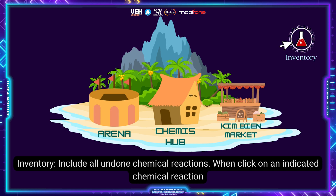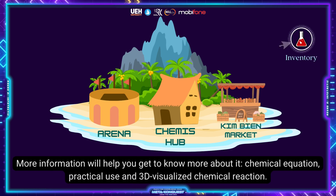Inventory includes all completed chemical reactions. When you click on an indicated chemical reaction, more information will help you get to know more about it — including chemical equations, practical use, and 3D visualized chemical reactions. That's all of the key points every pilot needs to know before starting their wonderful voyage. We can't wait to see you soon. Goodbye and see you then.